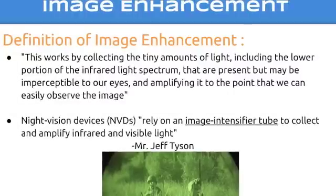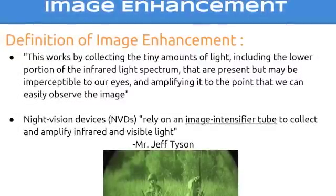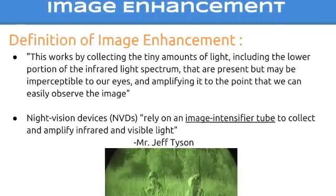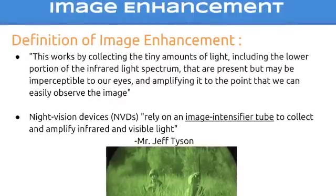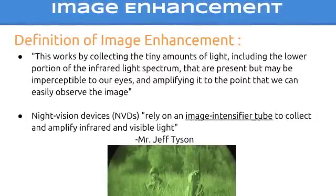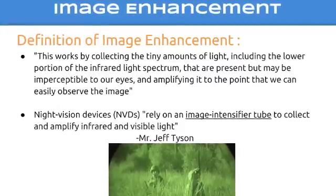Another type of night vision is called image enhancement. Image enhancement works by collecting the tiny amounts of light, including the lower portion of the infrared light spectrum, that are present but may be imperceptible to our eyes, and amplifying it to the point that we can easily observe the image. Night vision devices rely on image intensifier tubes to collect and amplify infrared and visible light.